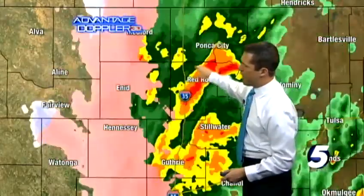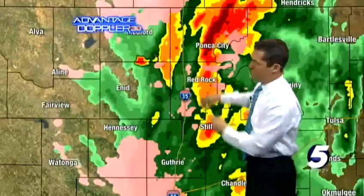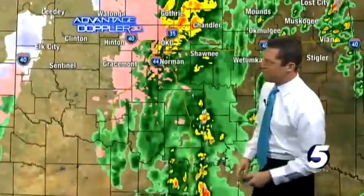Up I-35 from Red Rock to Ponca City, it looks like we might be dealing with more of a rain-ice pellet mix. Otherwise, out towards Enid, just a light rain. This system is still fueling in moisture from the south, but notice how the intensity of the rain is certainly showing signs of coming down.